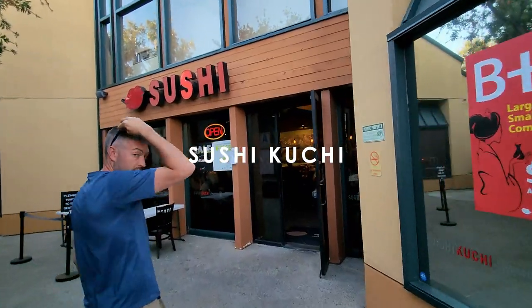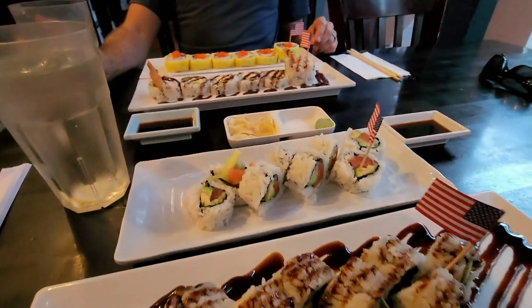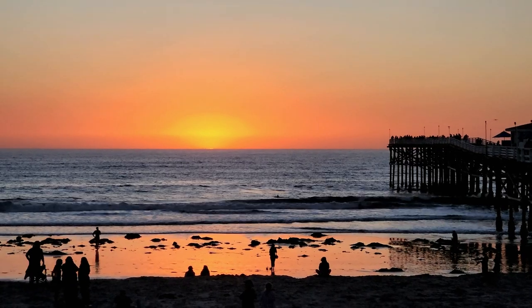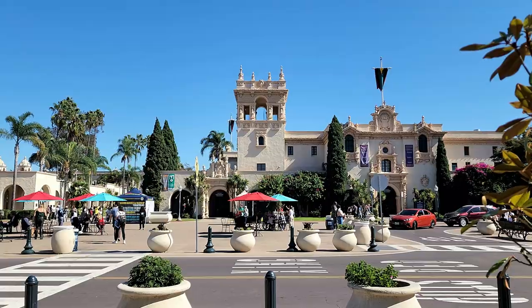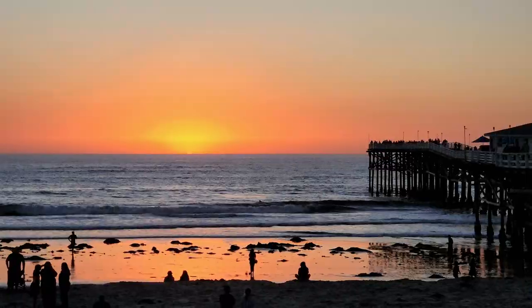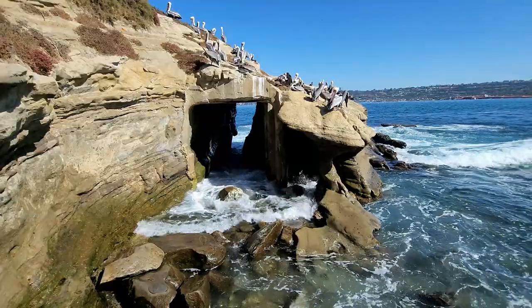We spent most of our afternoon at Pacific Beach — it's such an awesome area — but it's time for dinner. Just a couple blocks down from the boardwalk was Sushi Coochie, and it was amazing. I got eel avocado and a salmon roll; Vince got shrimp tempura and a soft shell crab roll. With just one minute to spare, we caught the sunset. And that's a wrap! Thanks so much for following along on this two-day travel guide to beautiful San Diego, California. I hope you find this travel guide helpful as you plan your trip. If you have any questions, just let me know down in the comments and be sure to check out my channel for even more travel guides.